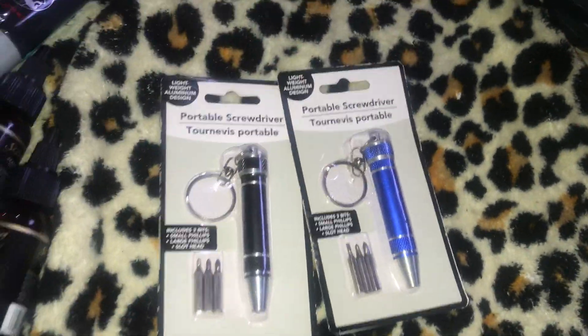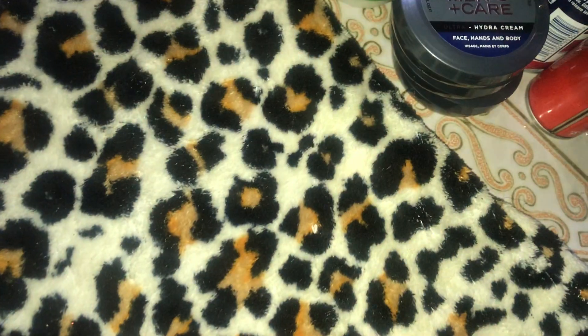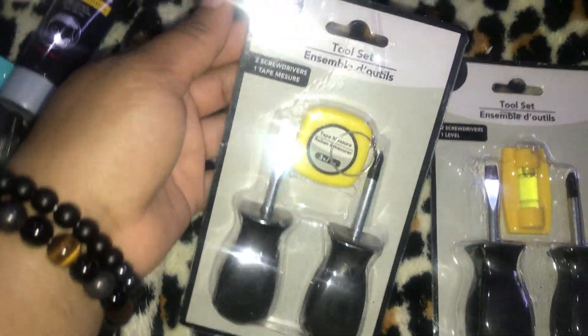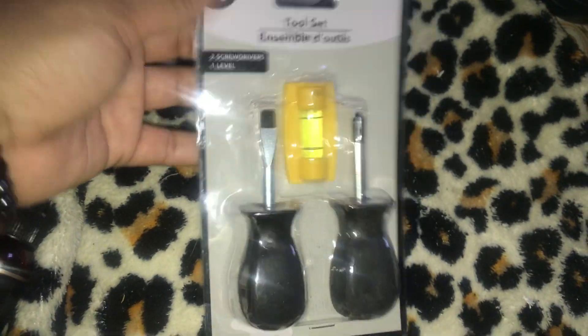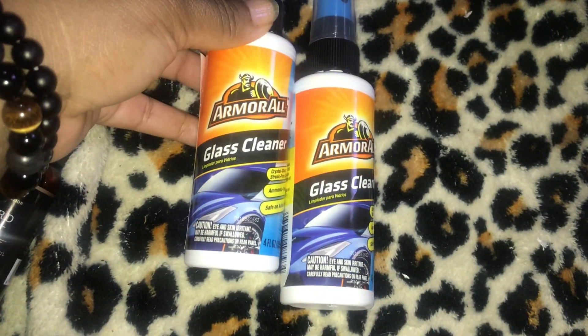I have three Scense spa vent clips in fresh scent — each comes with two car air fresheners. I also have one of each of these three-piece tool sets: one has two screwdrivers and a tape measure, and the other has two screwdrivers and a level. Then I have two Armor Roll glass cleaners.